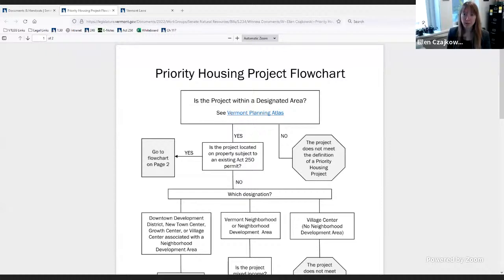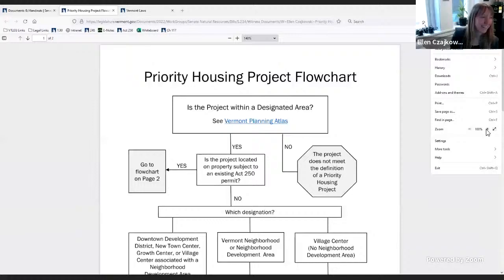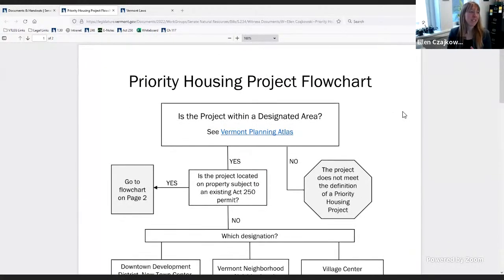Sure. Ellen Tchaikovsky, Office of Legislative Council. Can you see my screen? Yes. Is it the flowchart? Yes, it is a flowchart. So this is a document that the NRB created; it's on their website. They actually have two different flowcharts. The one I'm showing you right now is for locations that have an existing permit on it. The other one is for parcels that don't have an Act 250 permit on it already.